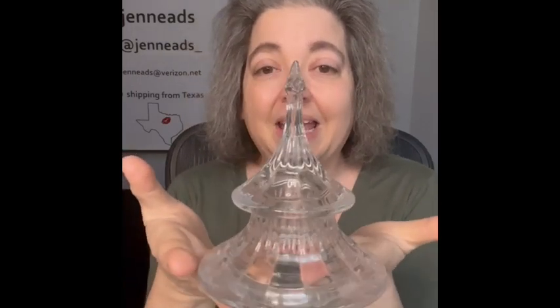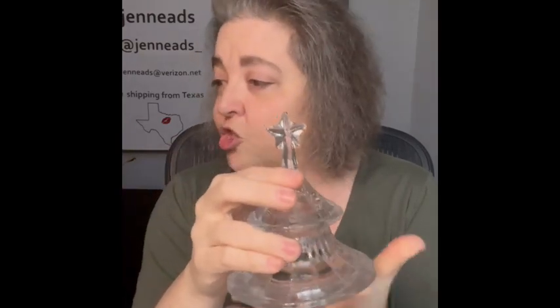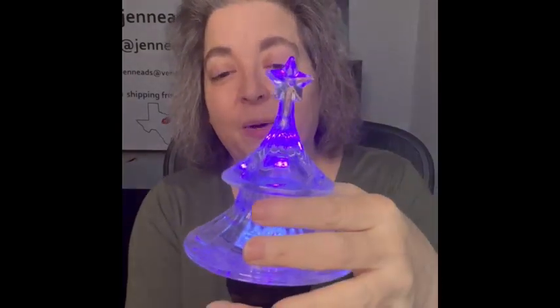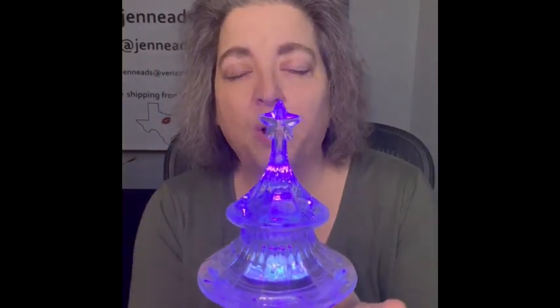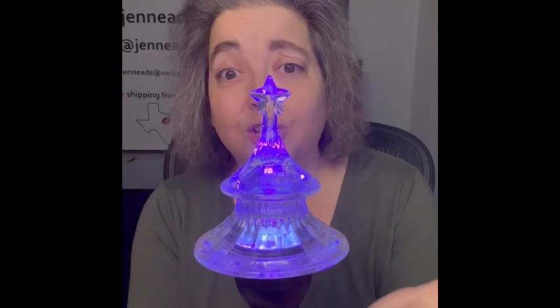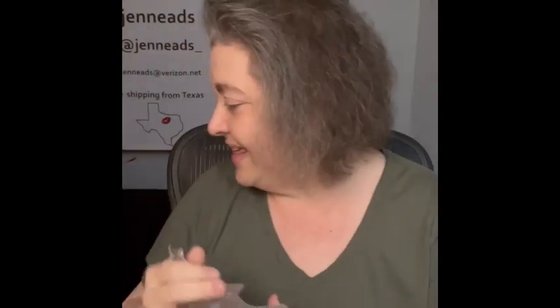The next item is a glass Christmas tree. I'll try the black light because that other light blinds you. If you put some lights up underneath this it is gorgeous. It does have a lip at the bottom and I'm not sure if it's supposed to go with something else or if you just set it out — I would just set it out. I think it is gorgeous, so I'm bringing that.